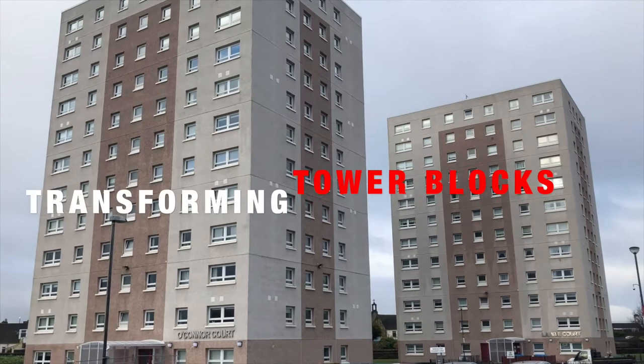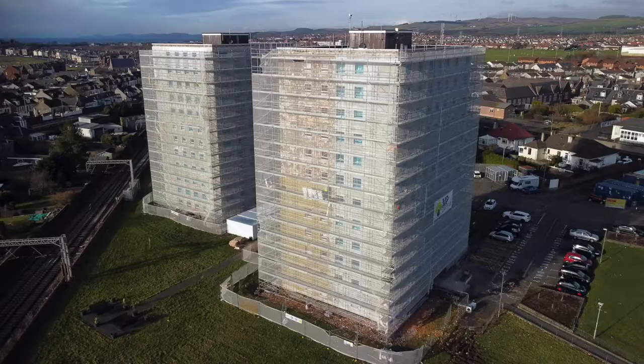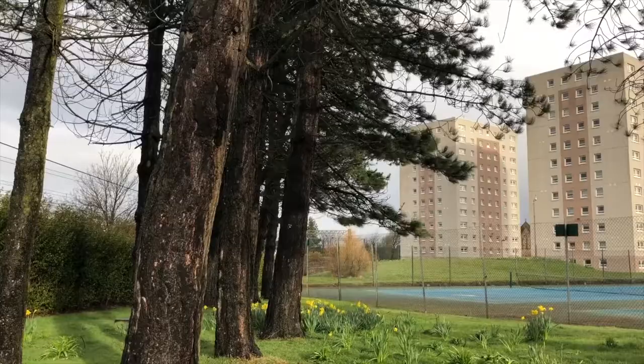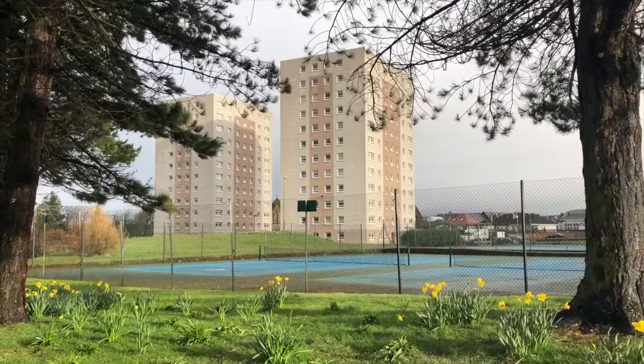In Saltcoats, tenants opted to keep the two blocks of high flats, O'Connor Court and Lambie Court. As a result, we committed to a wide range of improvement works which are already well advanced. The external works to the render and windows are now complete and we'll be starting the internal upgrades in the coming weeks. Each step of the way we kept tenants up to date and part of the process.